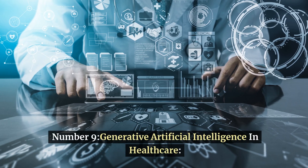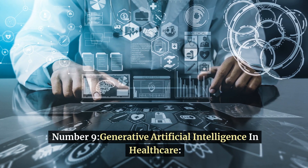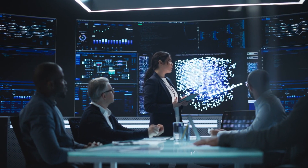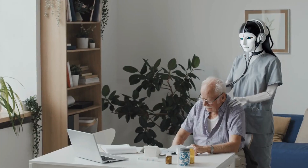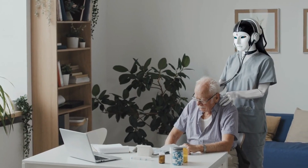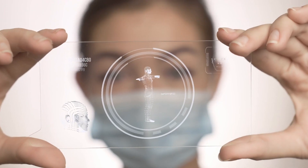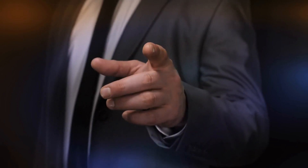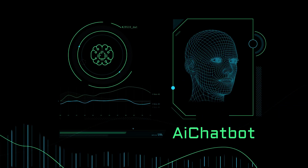Number 9: Generative Artificial Intelligence. In healthcare, Generative Artificial Intelligence involves the utilization of artificial intelligence techniques to create new data, enhance diagnostics, refine treatment approaches, and expedite medical discoveries. By leveraging electronic health records (EHRs) and other healthcare data, Generative AI can identify patterns, predict outcomes, and optimize treatment strategies.